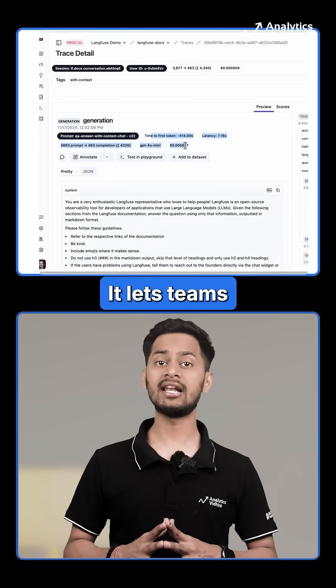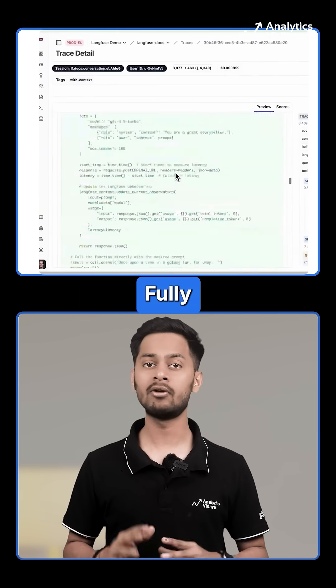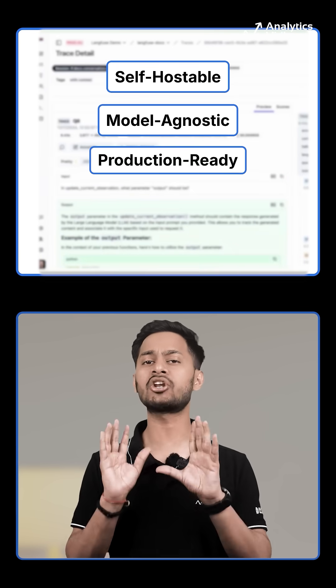Number two: Langfuse. A powerful open source LLM engineering platform — it lets teams collaboratively monitor, evaluate and debug AI apps. Fully self-hostable, model agnostic and production ready.